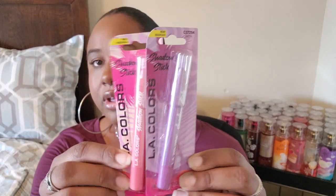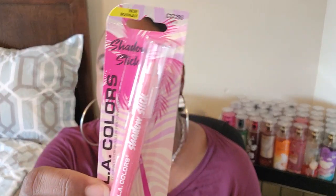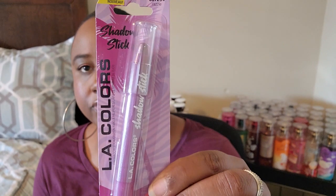They have some cute eyeshadow sticks from LA Colors with summer packaging. I got two colors — one called Wink and one called Razzle. The summer packaging is really cute. I've been getting into eyeshadow sticks — the one I have on right now is a brown shadow stick and I love it because it's so convenient.